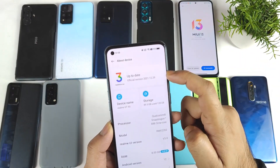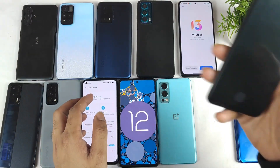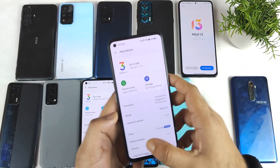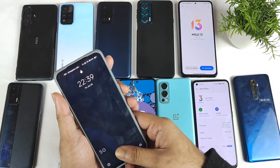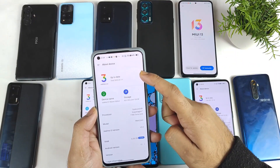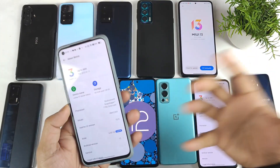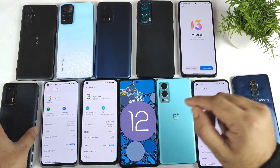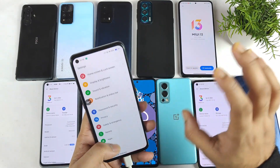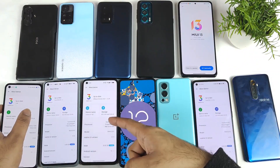Only the Realme GT is running the official complete stable version of Realme UI 3.0. The rest of the devices are running the trial version — as you can see in the settings, the Realme GT Neo 2 and even the Realme GT Master Edition are on trial version. You need to register for early access to download it, and early access is released in batches by Realme. Subscribe to my channel and I'll keep you notified whenever the new batch releases.